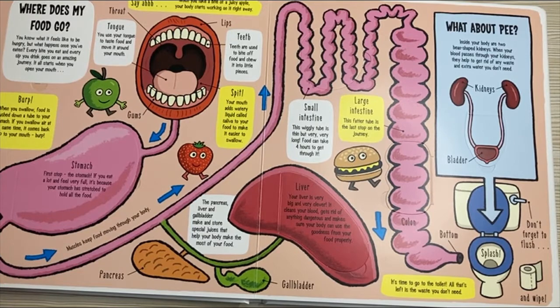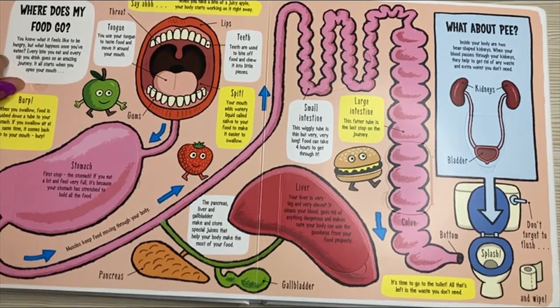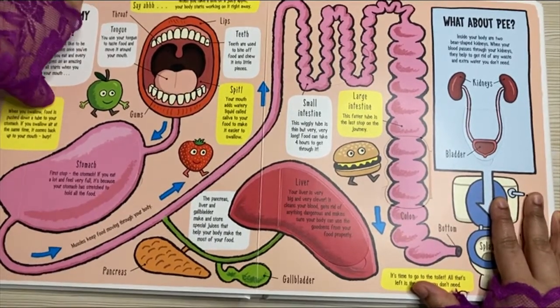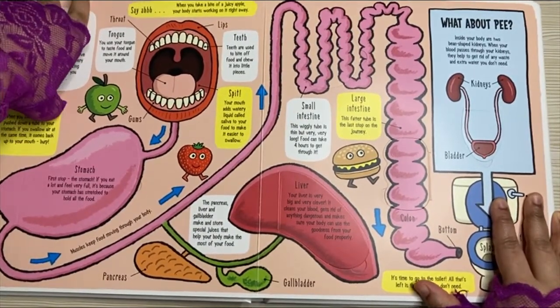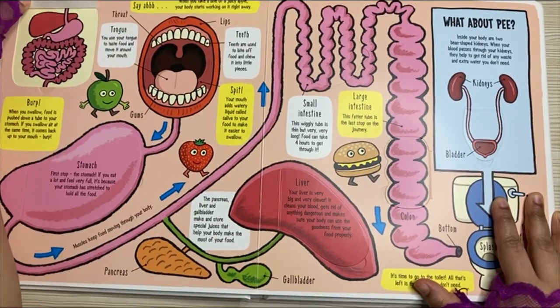Where does my food go? You know what it feels like to be hungry. But what happens once you have eaten? Every bite you eat and every sip you drink goes on an amazing journey. It all starts when you open your mouth. Inside your body, lots of different parts work together to make your food and drink into energy to keep you going. Together, these parts are called your digestive system. Let's explore how it works.